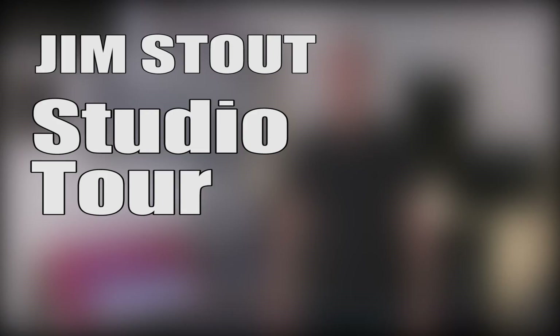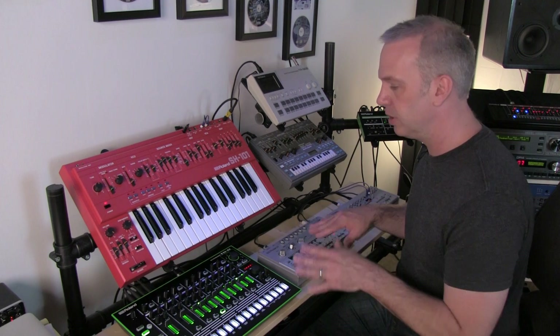Hi, I'm Jim Stout for ADSR Sounds, and this is my studio tour. This is what I call my little acid techno jam station. This is where I kind of sit and come up with some fun ideas.